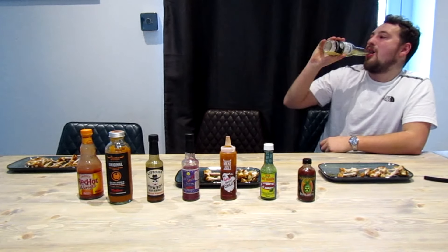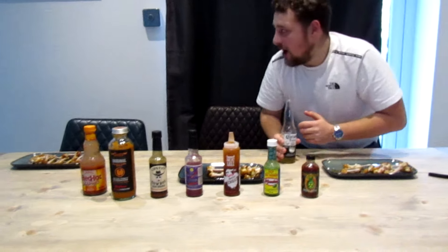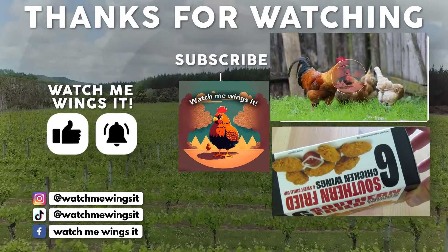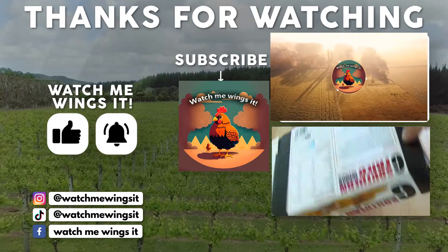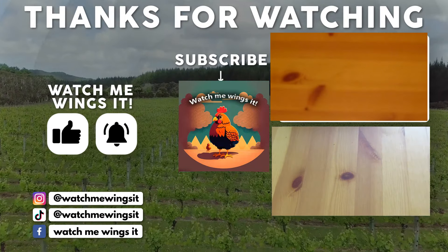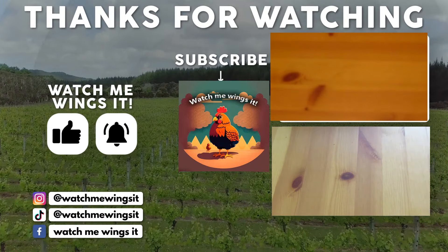I've done that three times now. It's horrible.